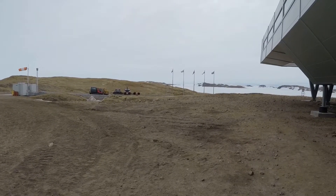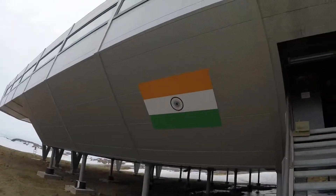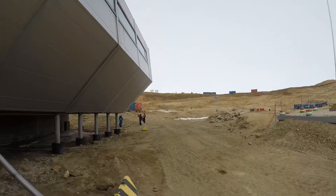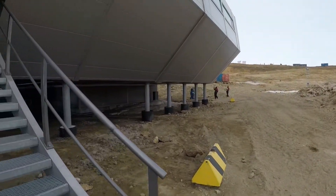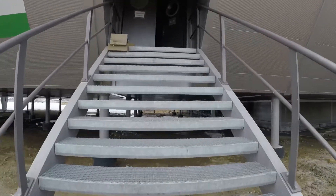I'm going to show you the Bharti research station now — this is our station. This is the entrance, so we go now inside.